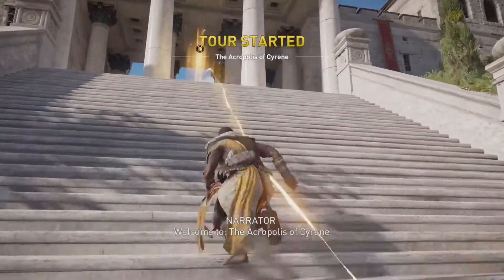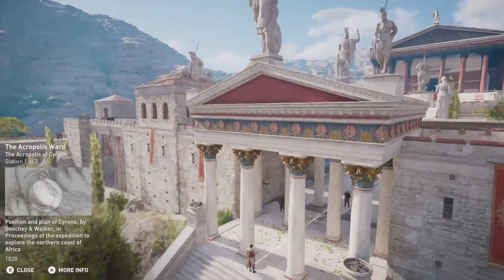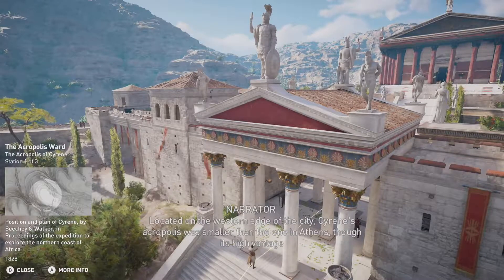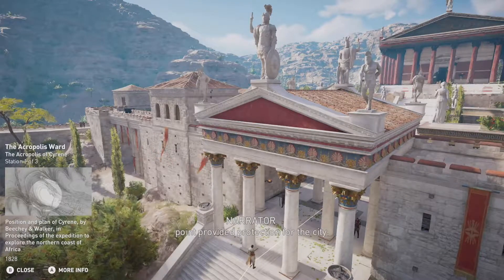Welcome to the Acropolis of Cyrene. Located on the western edge of the city, Cyrene's Acropolis was smaller than the one in Athens, though its high vantage point provided protection for the city.